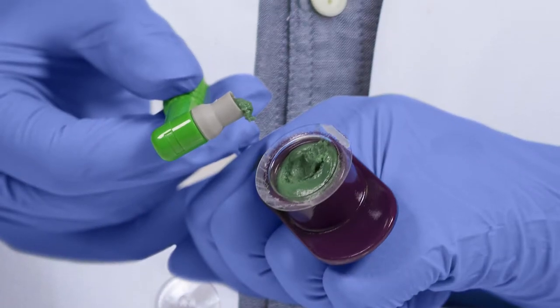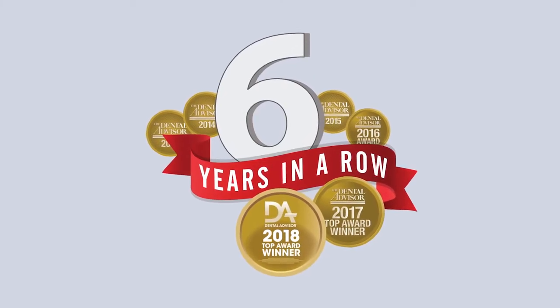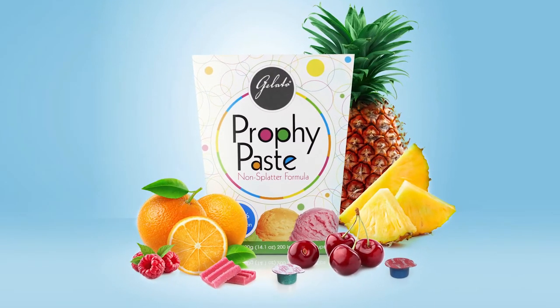Gelato Profi Paste has been a chairside favorite for over half a decade and is a six-time winner of the Dental Advisor's Top Profi Paste Award. Available in six delicious flavors and four different grits, there is a Gelato Profi Paste for everyone.